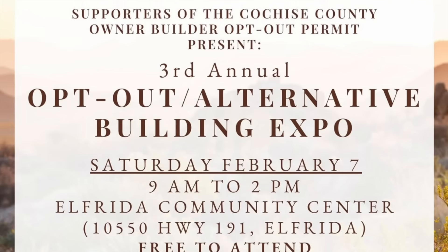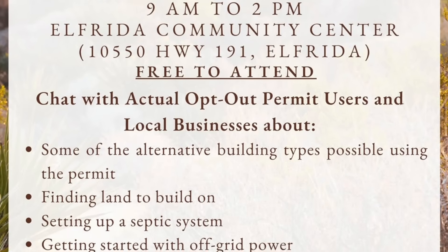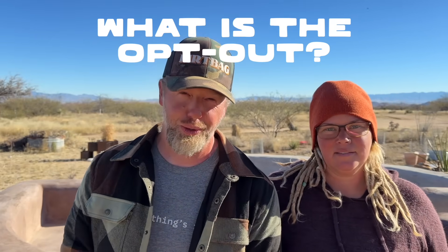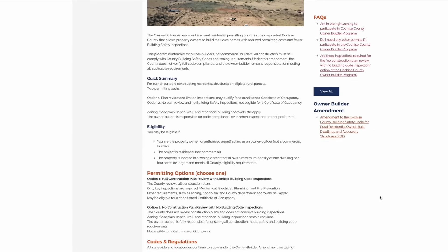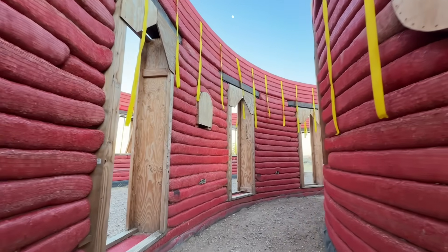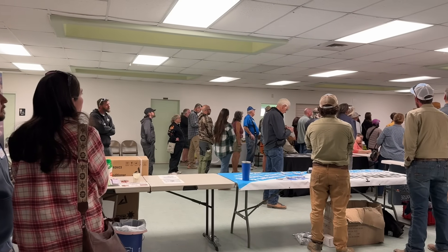The first event is the third annual Opt-Out Expo led by Clay Greathouse. His company, Arizona Desert Rat Realty, is sponsoring and hosting this event in Elfrida at their community center. It's a free event from nine to two. The owner-builder opt-out is a permitting option in Cochise County, Arizona, where you can opt out of most building inspections. You still have to build to code, but the option to opt out of inspections is allowing a lot more creativity and experimentation with things like Hyper Adobe earthbags, straw bale, rammed earth, geodesic domes, and all sorts of cool stuff happening here in the county. Everyone is coming together to learn more about that.